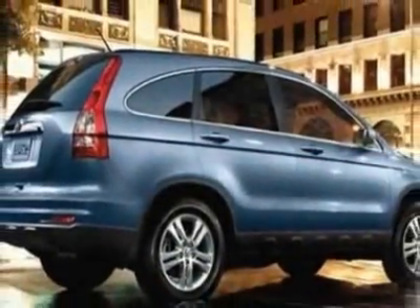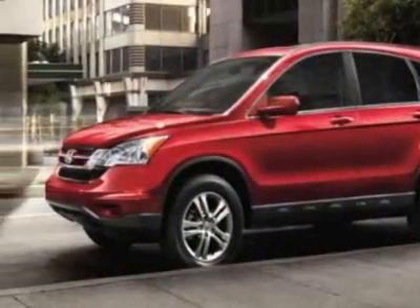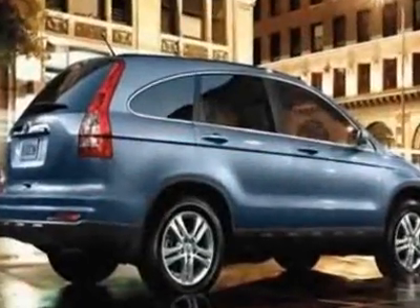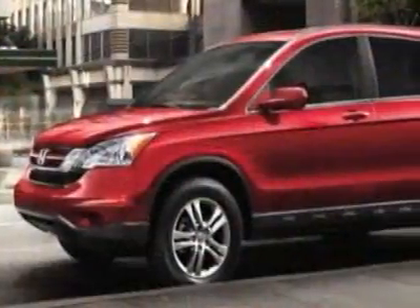This CR-V boasts a 2.4-liter inline-four engine and has a 5-speed automatic transmission. Call 888-832-0844 or email our friendly sales staff today to schedule a test drive.